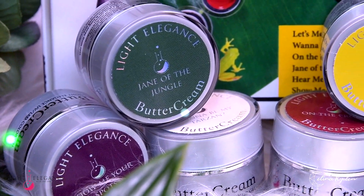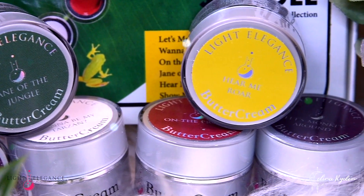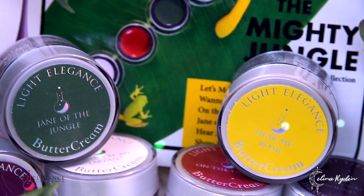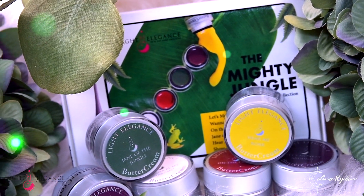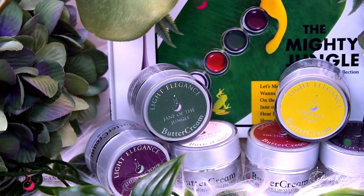Inspired by the raw natural beauty of the jungle and its inhabitants, this collection offers all the fun yet mysterious shades that will guide you through the trends of this year's fall season.